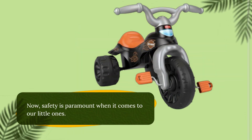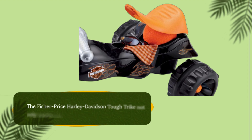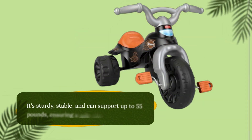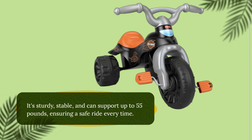Safety is paramount when it comes to our little ones. The Fisher-Price Harley-Davidson Tough Trike not only meets but exceeds all safety standards. It's sturdy, stable, and can support up to 55 pounds, ensuring a safe ride every time.